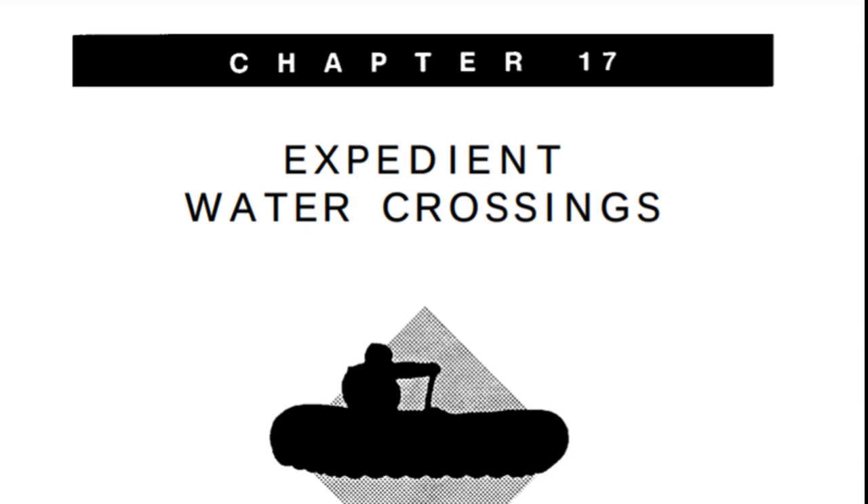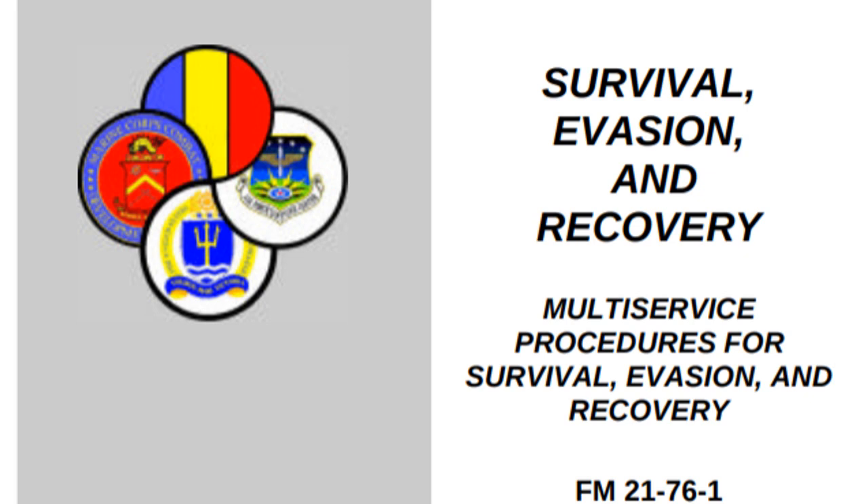We're in Survival Drop 101, talking about expedient water crossing, chapter 17 of the US Army Survival Manual FM 21-76. Get the drop, click the links below.